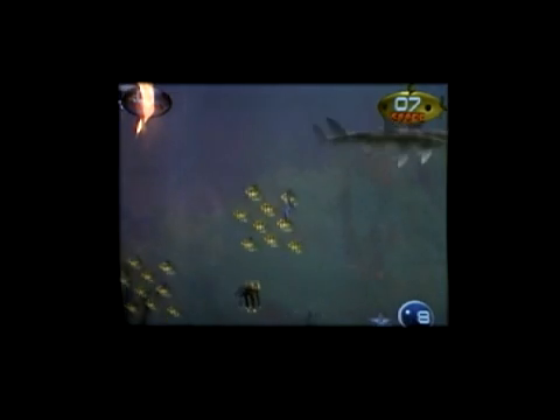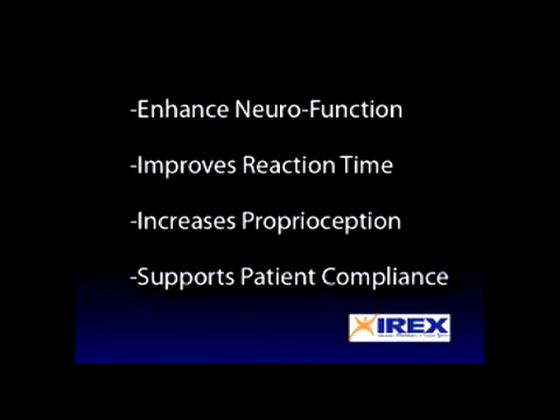the IREX system enhances neurofunction, improves reaction time, increases proprioception, and supports patient compliance.